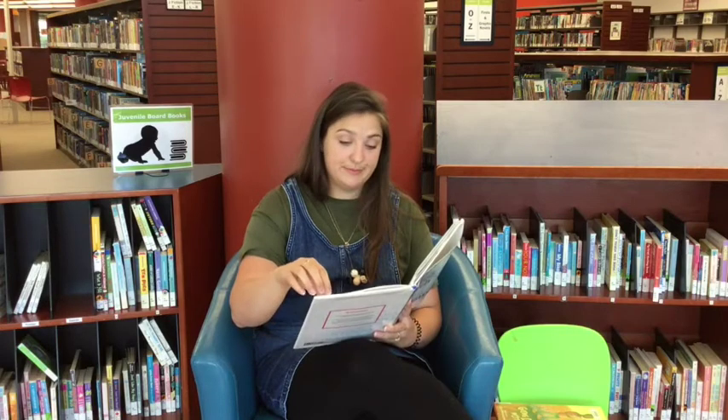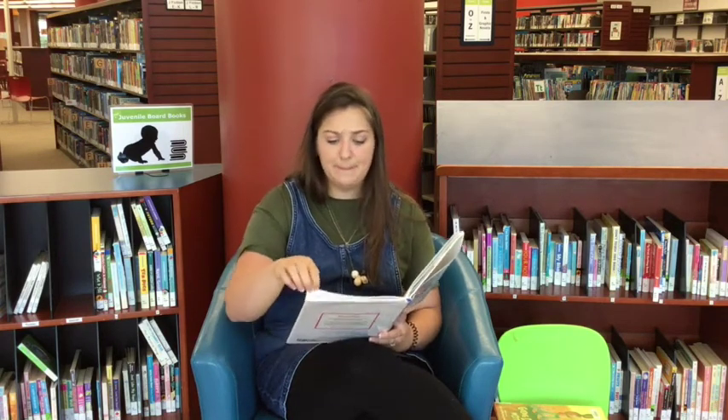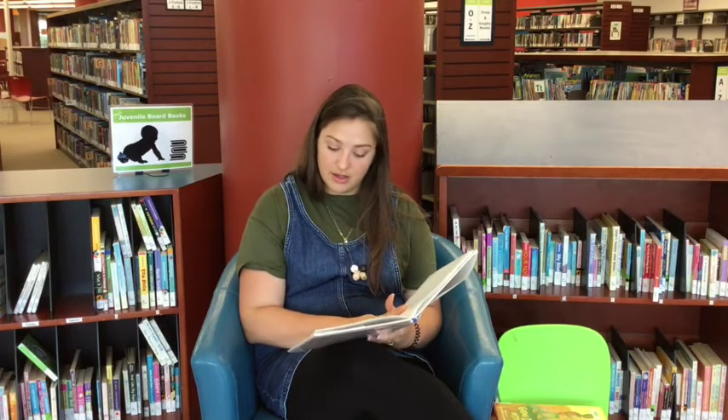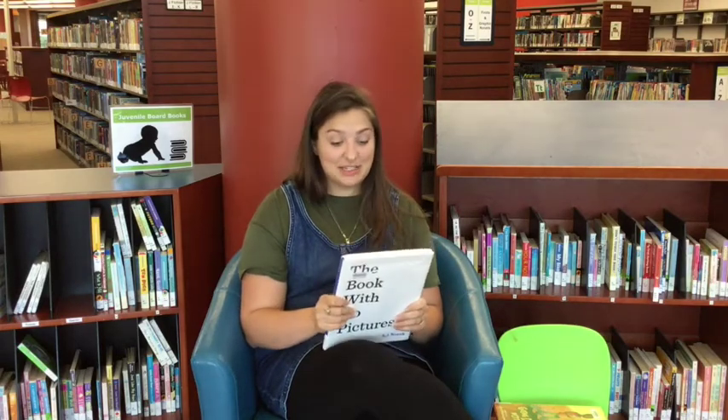Oh, my goodness. Please don't ever make me read that book again. It's so silly. In fact, it's completely and utterly preposterous. Next time, please, please choose a book with pictures. Please, this is just too ridiculous to read. The end. Oh, I didn't want to say that. So that's the end of this book, and it even comes with a warning on the back.